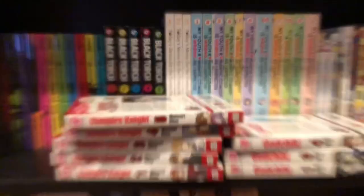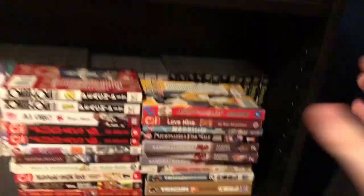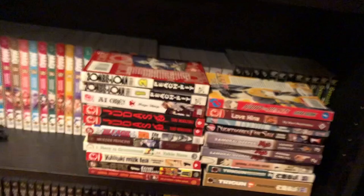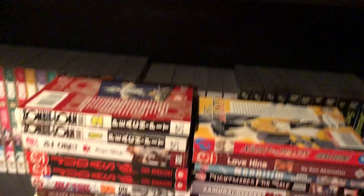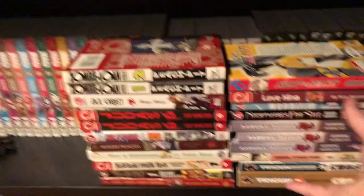Here's the full haul in one shot. This is a pretty big haul for just $50 — I got super lucky. I know some of these are very loved series — I've seen Samurai Deeper on eBay, and I've never heard of Judas but I know Zombie Loan by Peach Pit is pretty loved, and of course Bleach is pretty loved.